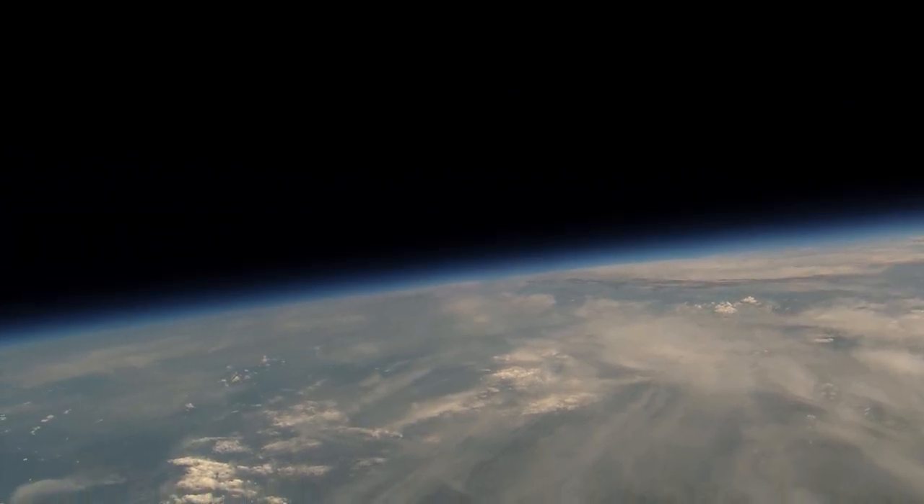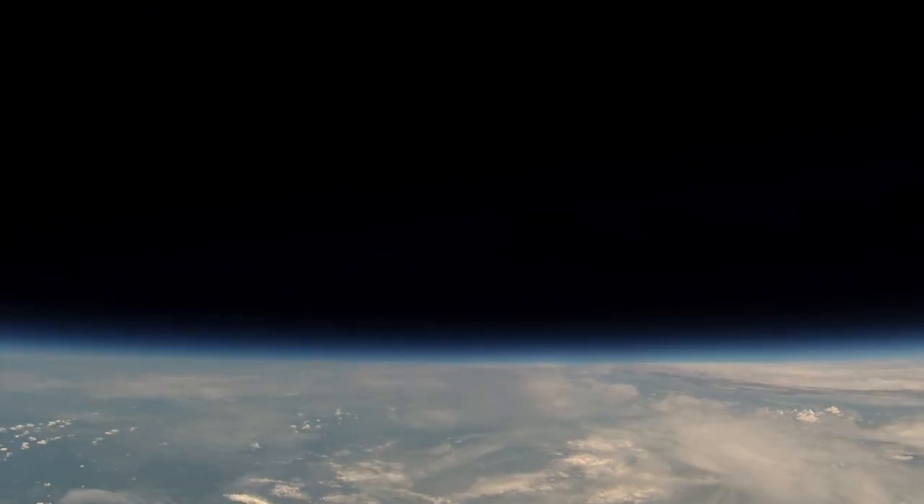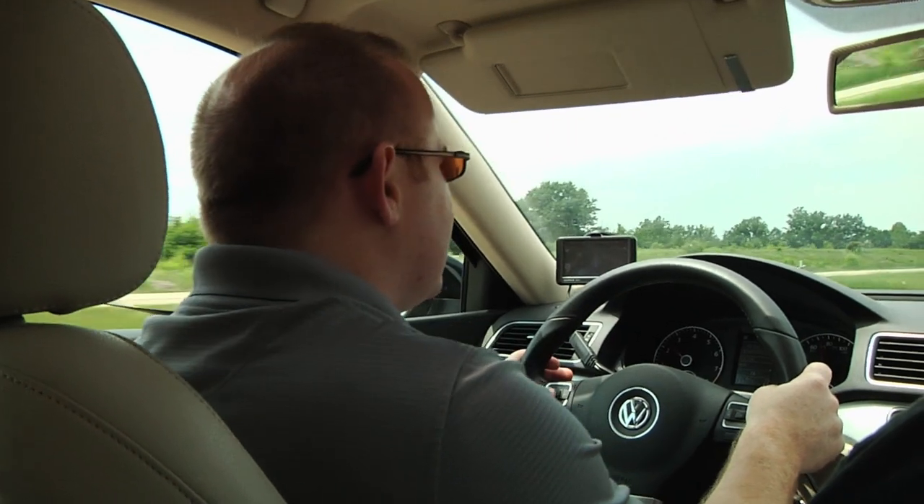We left headquarters and it was at 82,000 feet and we're getting a phone call. Hello? Got a balloon burst.